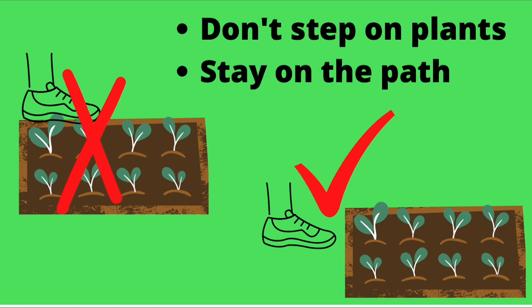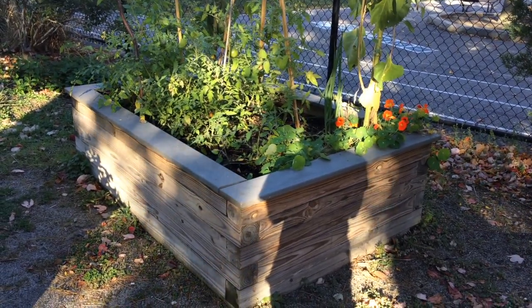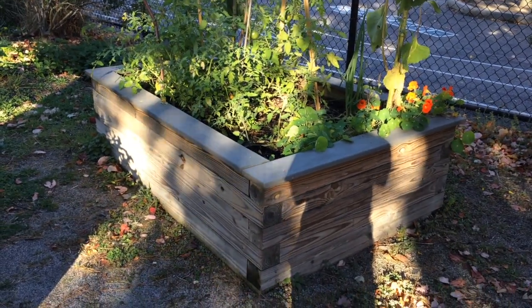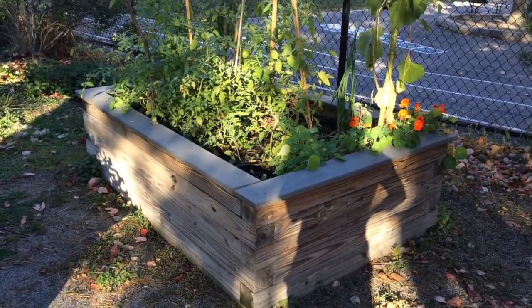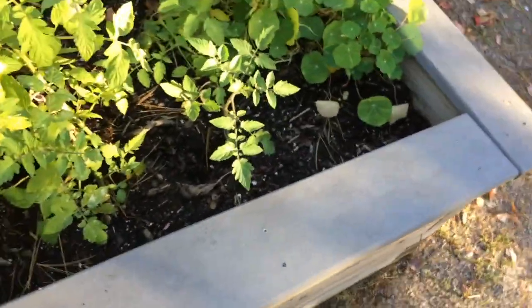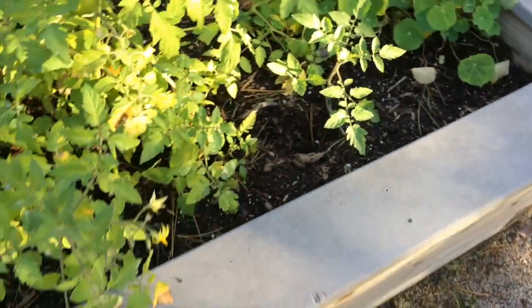The second important rule to talk about is to be careful where we walk. We don't ever want to step on plants, and we want to always stay on the path in the garden. If we step on plants, we might hurt them or kill them. In this garden, most of our plants are in raised beds — that's what we call the wooden frame that we're looking at. So it's really easy not to step on our garden plants here. We walk right up next to the bed and we're not stepping in it. We would never want to step up on the bed or in there, because that would hurt our plants.